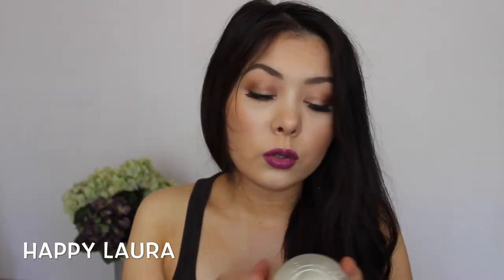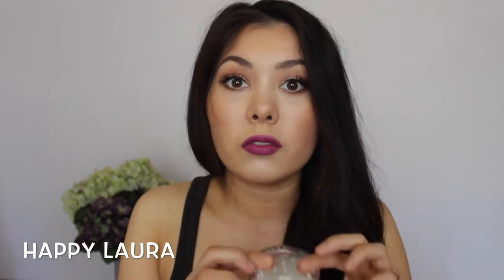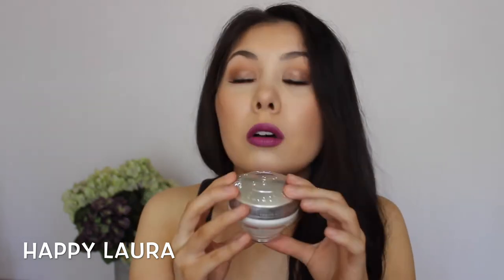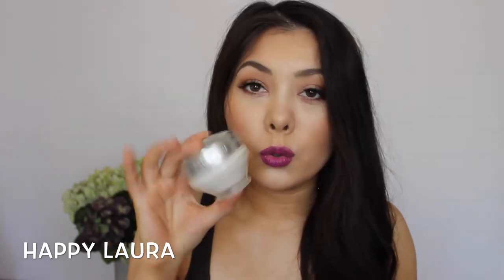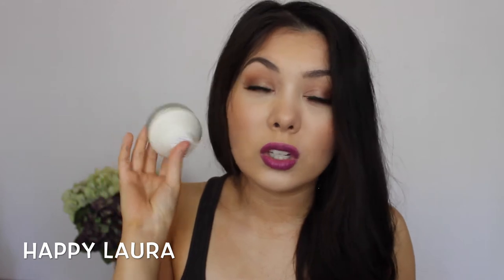This is from L'Occitane — it's their Ultra Rich Face Cream with 25% shea butter. I've been using this quite regularly, not every single day, but I love this stuff. It makes my skin feel like a baby's butt — so soft. If you have dry skin and you want a moisturizer, I would definitely recommend this one.